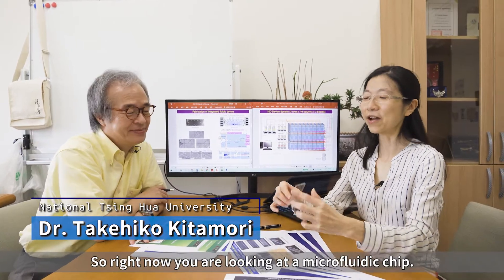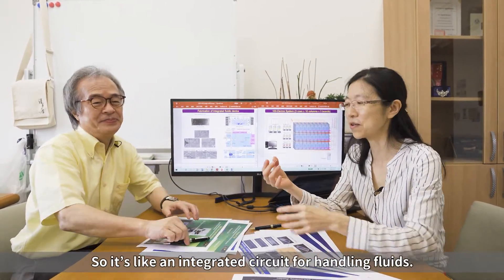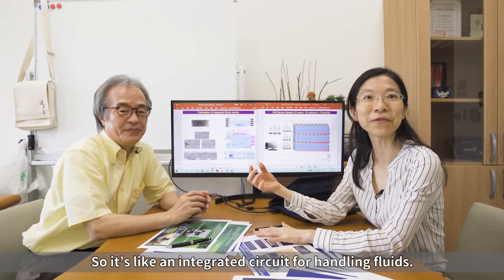Hi, welcome to our micro and nano fluid club. I'm Chichen Chen. I'm Takehiko Kitamori. So right now you're looking at the micro fluid chip. It's like an integrated circuit for handling fluids.